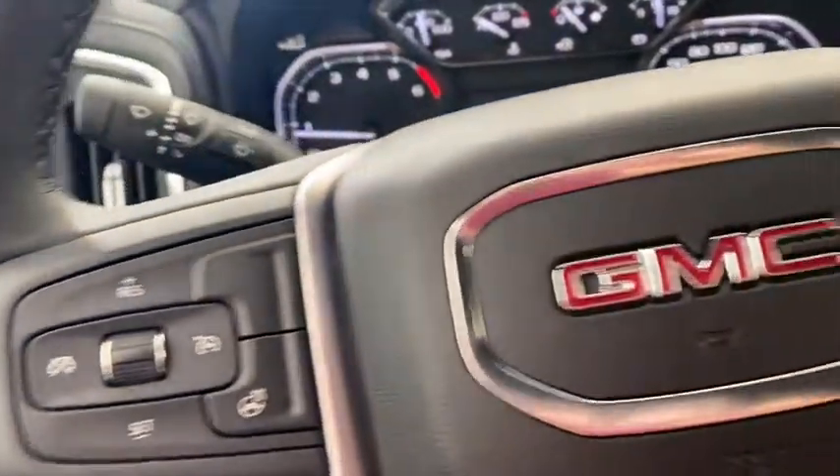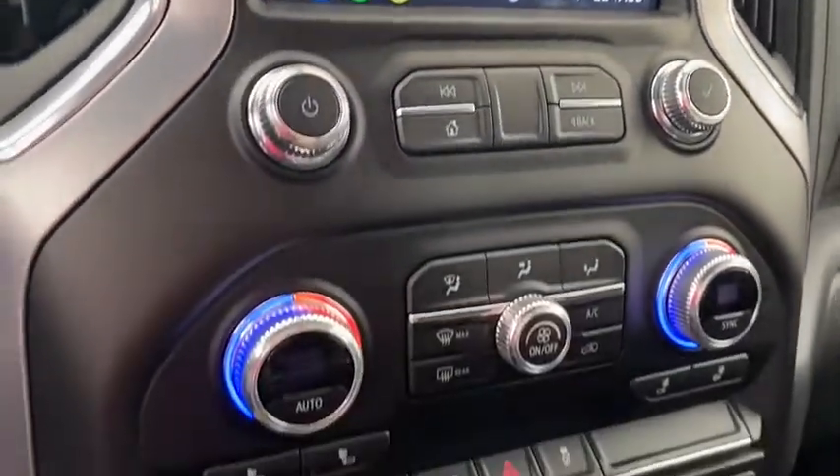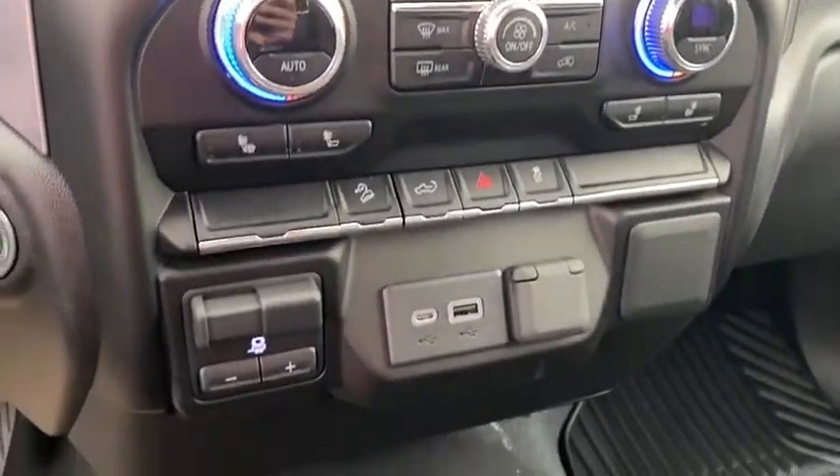This vehicle has power equipment, heated steering wheel, voice command and Bluetooth, rear view camera and Sirius XM radio, heated seats, power release tailgate, trailer brake controller, and cloth seating for six.